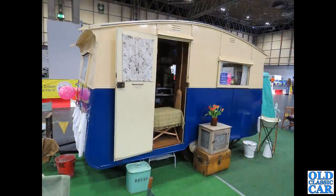On the same stand, slightly later in date — probably late 1940s at a guess — is this fantastic little Willoughby caravan.